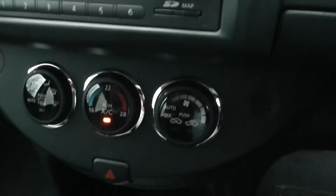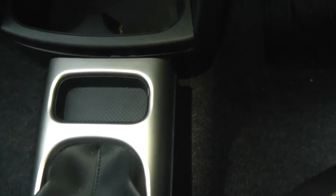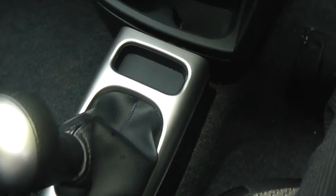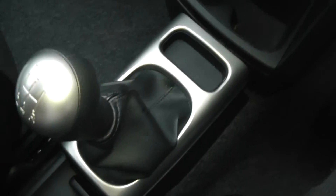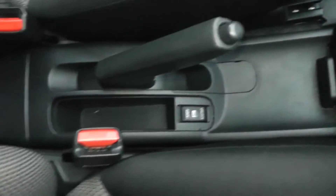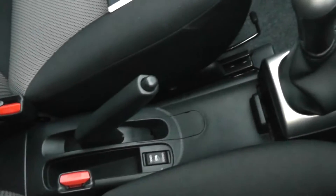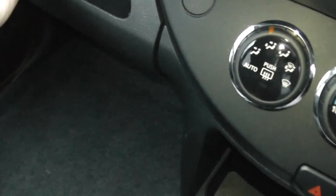Just below is a manual climate control. There's a 12-volt accessory socket, some cupholders, and a coin tray. It's a five-speed manual gearbox. Panning across there are more areas for storage, and the driver has an adjustable armrest. The glove box is air-conditioned.